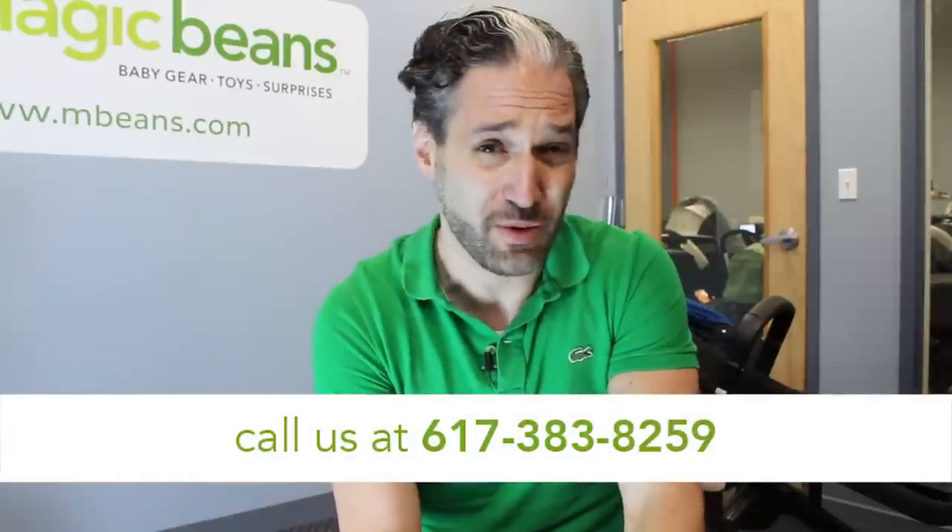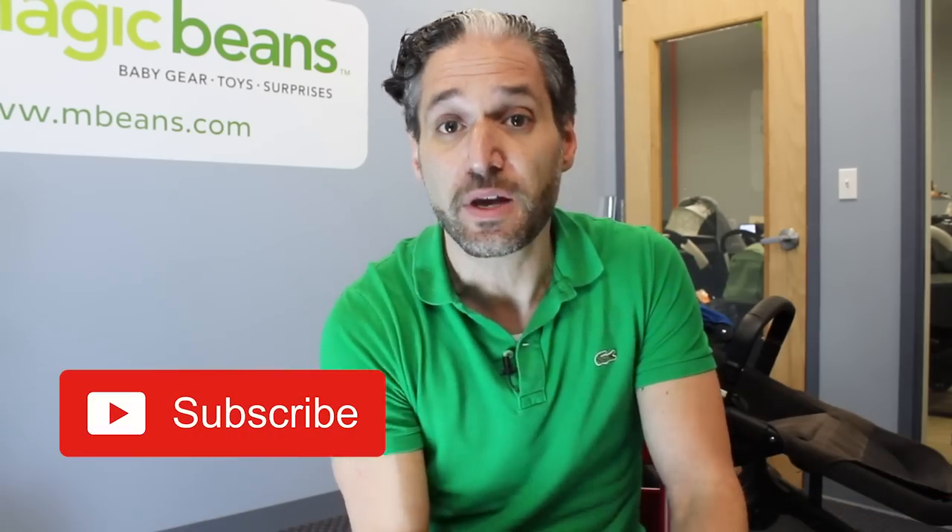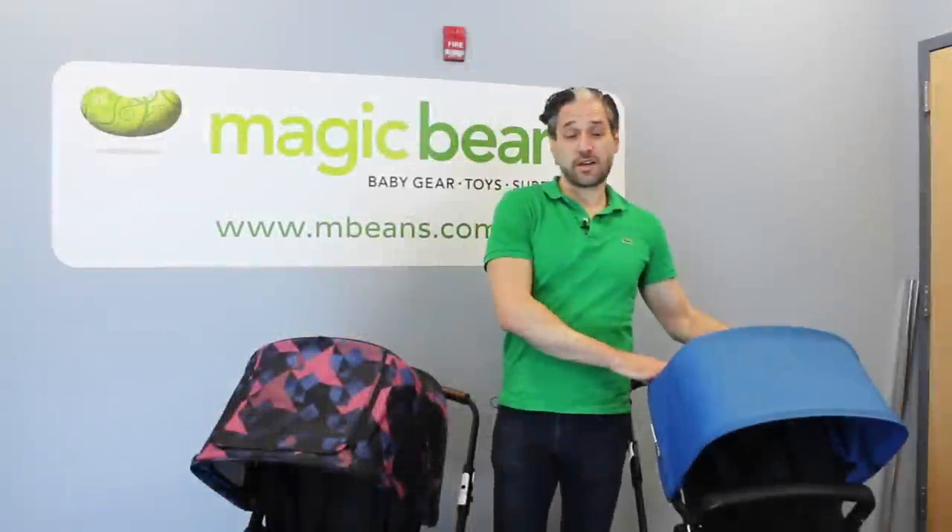If you have any questions about the Bugaboo Fox, you can call one of our baby gear experts at 617-383-8259. I'm doing this comparison now and I'll be doing more comparisons with the Fox. If you want to be updated, subscribe to Magic Beans videos and hit the little bell to be alerted when new videos are published — we publish practically every single week. Remember, the Bugaboo Fox is available from Magic Beans with free shipping.